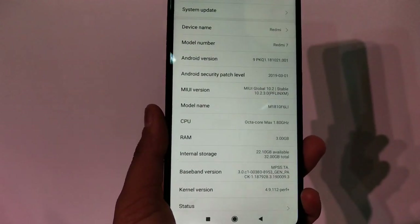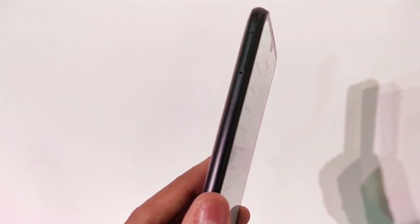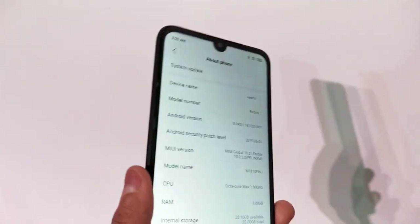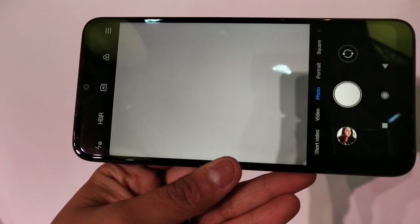The RAM is 3GB with 32GB storage in this particular variant I'm reviewing. There's also a 2GB plus 32GB variant available, and you can expand the storage further using the SD card slot.